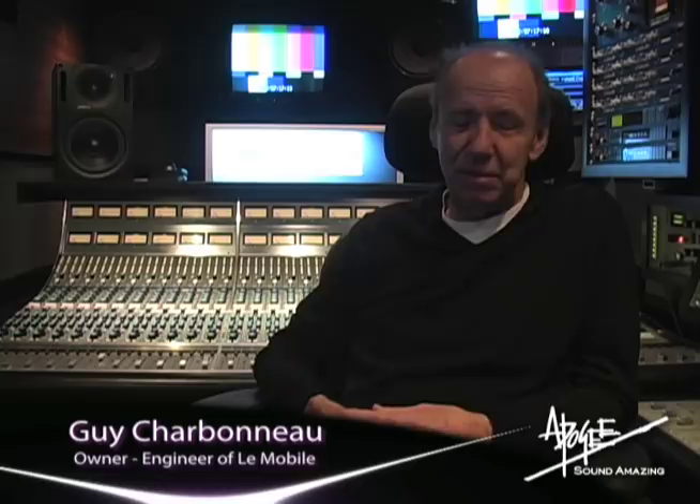Hi, I'm Guy Charbonneau, and you sit inside of Lumobile. I've been sitting in that truck for over 30 years now. It's unbelievable, and we're still doing music.